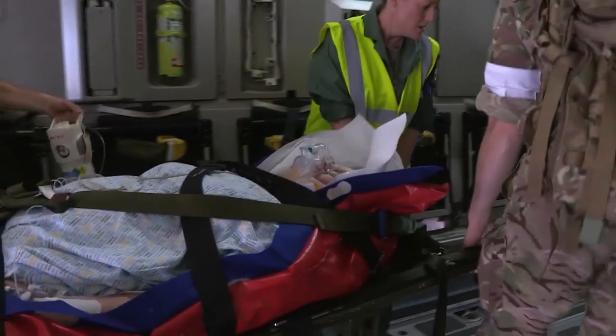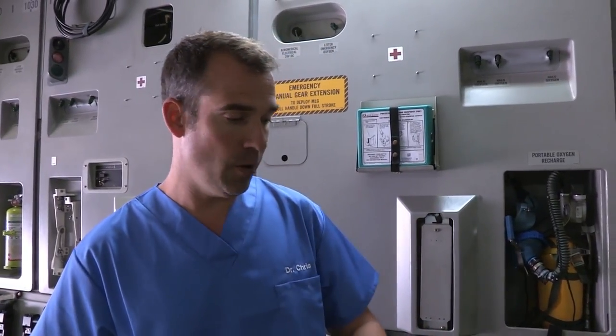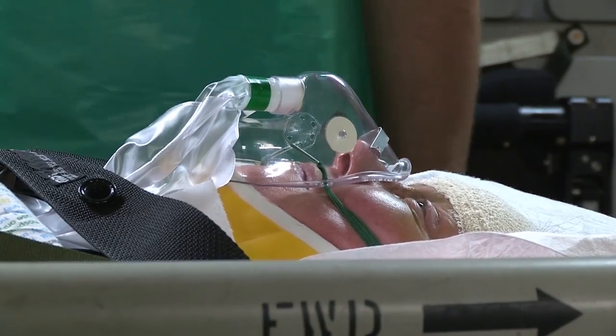The casualties are whisked away to the plane. Mary has had a head injury from the earthquake, and she's now fully stabilised. She's got a neck brace on to keep her spine stable and an oxygen mask. The team are now putting on monitors so that she can be cared for in exactly the same way she would be in a big hospital in the UK.